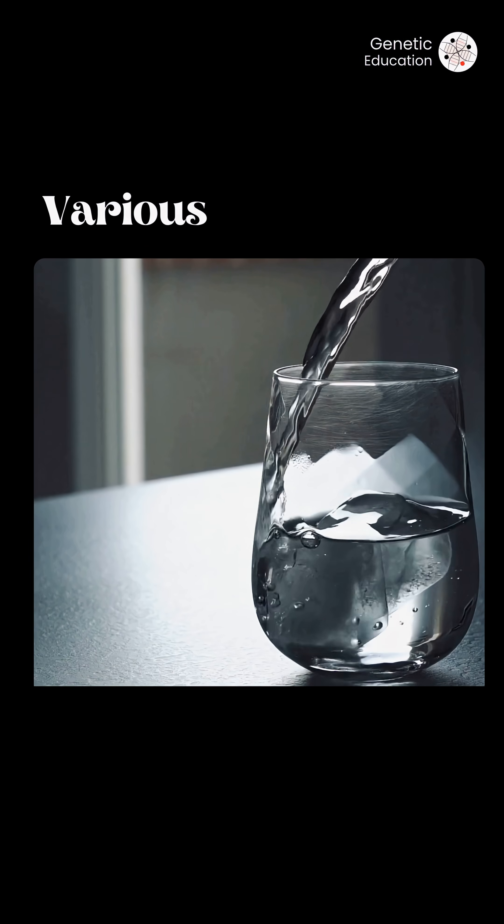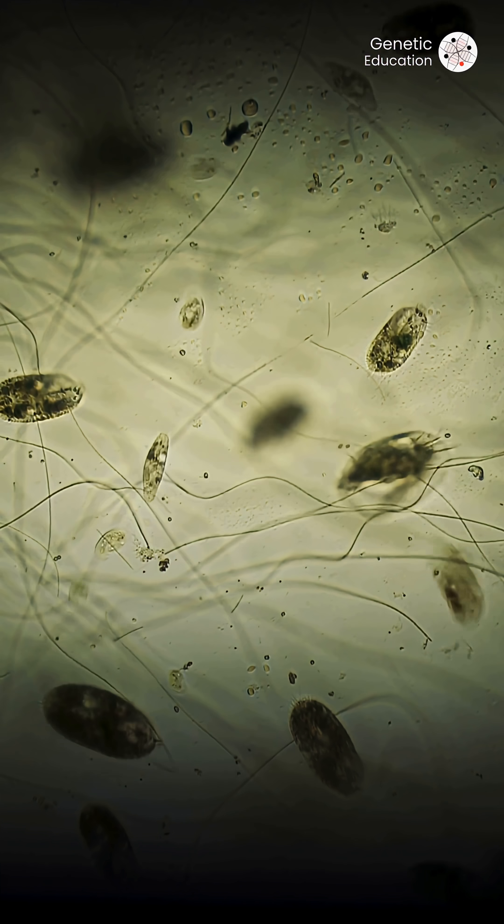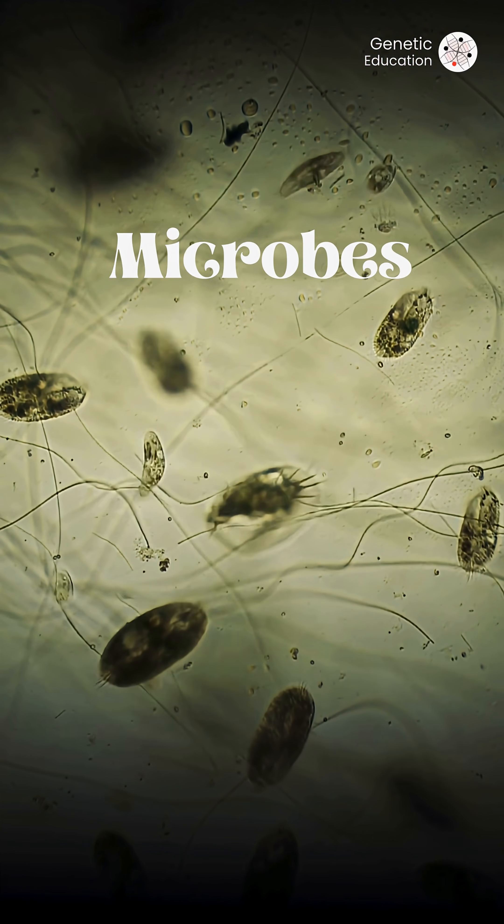Tap water is not safe for our DNA, and that's what research suggests. Water is an essential need for life on earth — we consume water from various resources, and tap water is one among them. Now, tap water is silently damaging our DNA, not because of the impurities or microbes present in the water, but because of something that is generated as a by-product.